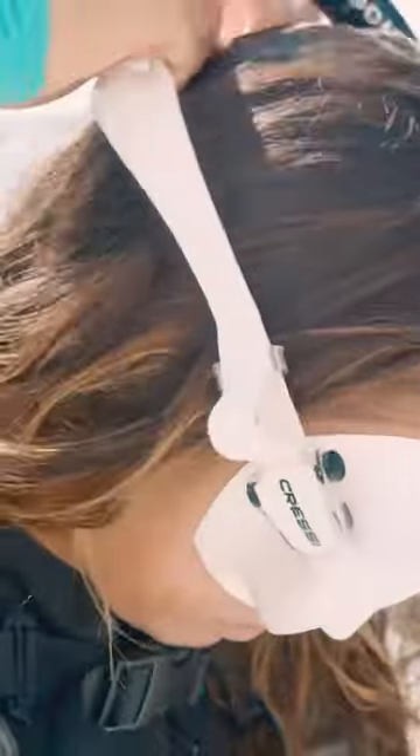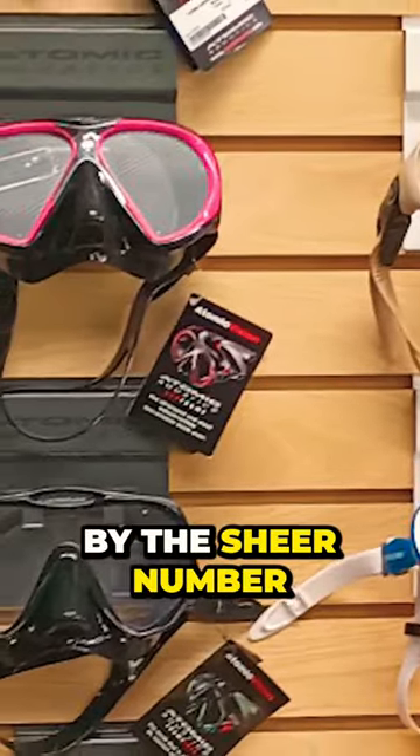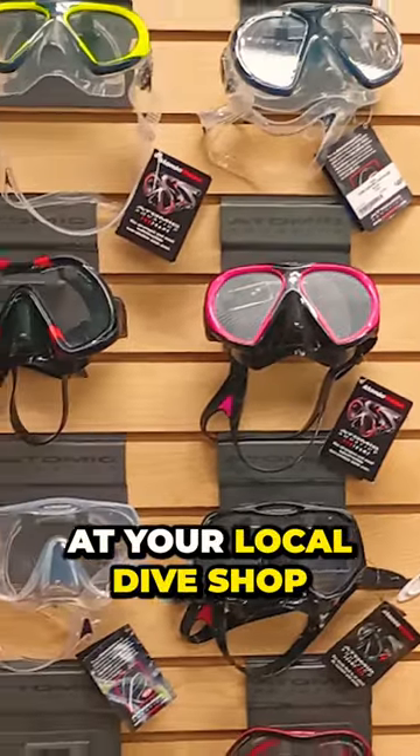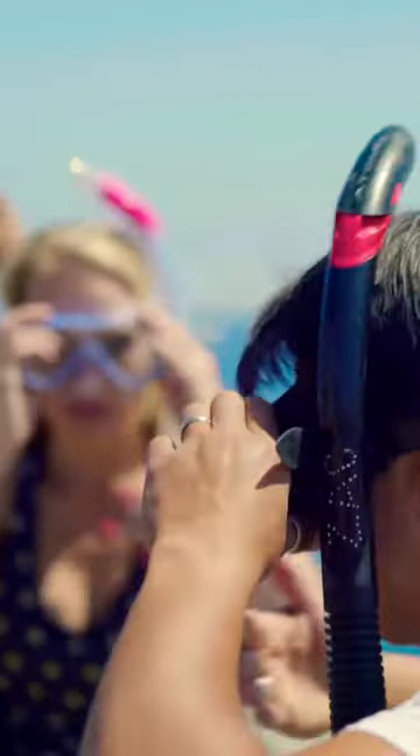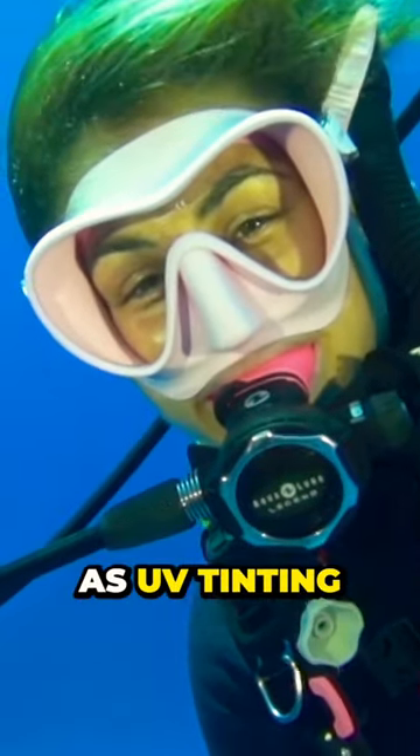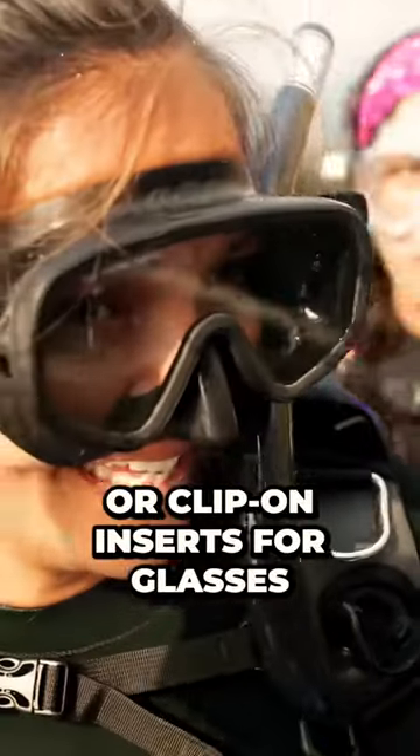If you're looking to get a new scuba mask, you may be overwhelmed by the sheer number of options available at your local dive shop. There's finding the perfect fit, material and design choices, and personal choices such as UV tinting, or being able to put prescription inserts or clip-on inserts in for glasses.